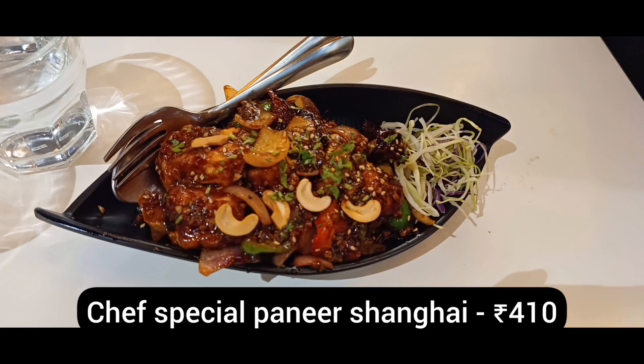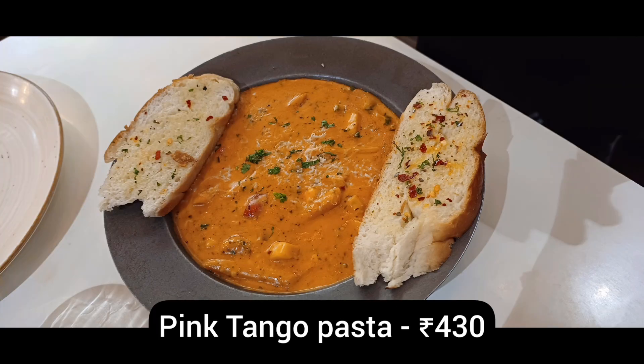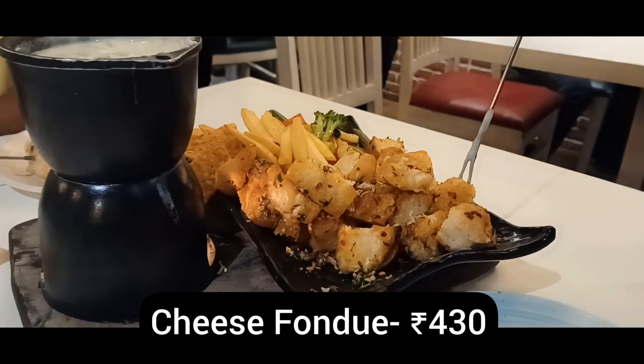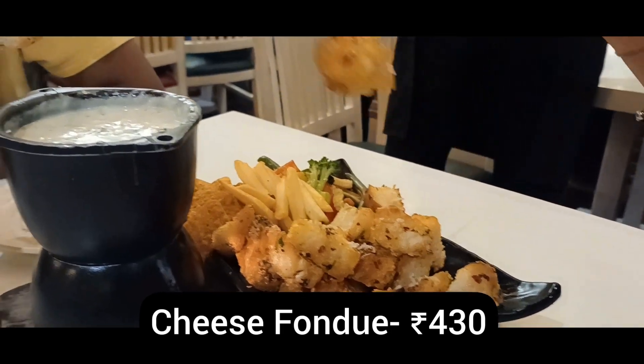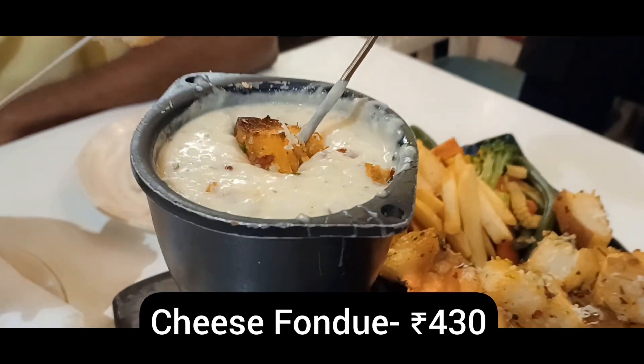We tried the chef's special paneer shanghai, which was very tasty. We also tried the pink tango pasta, which was very tasty. There is a cheese fondue with bread, and also french fries.